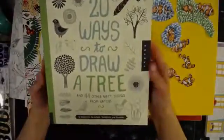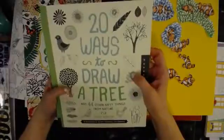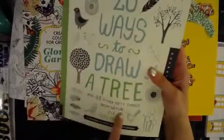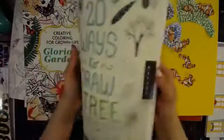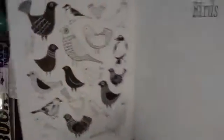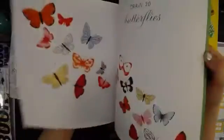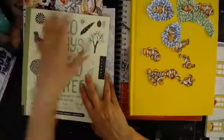This one is another — Colleen with one L has every one of these. It's '20 Ways to Draw a Tree, a Flower, a Bird' and so on. It's not just a tree — there's 44 other nifty things from nature in there. These are great for design ideas. If you have an art journal and you want to draw some birds, trees, acorns, leaves, snails, bugs — these are awesome for inspiration. Plus, your hand-eye coordination is going to improve just by practicing drawing, even if it's just a leaf or a tree.